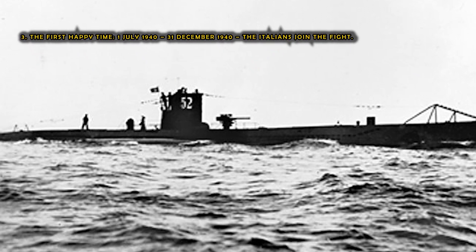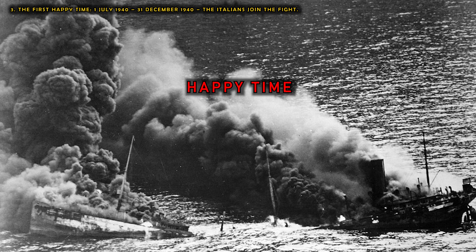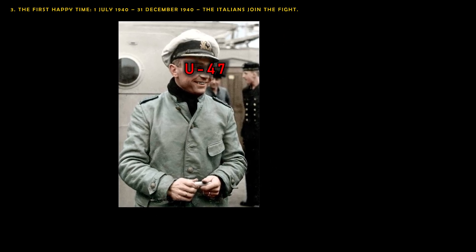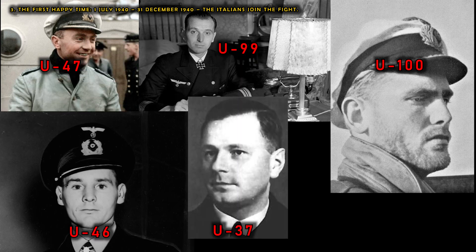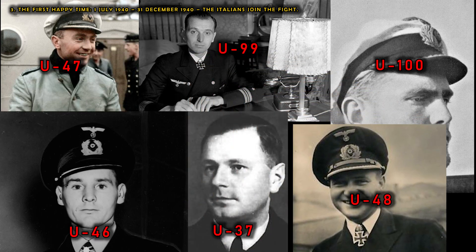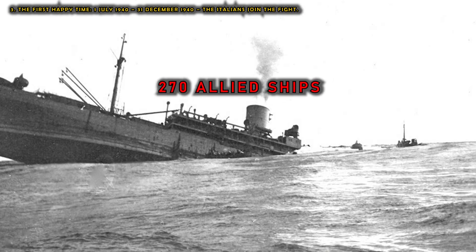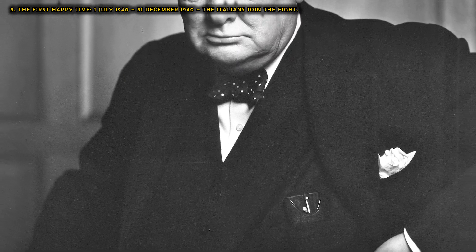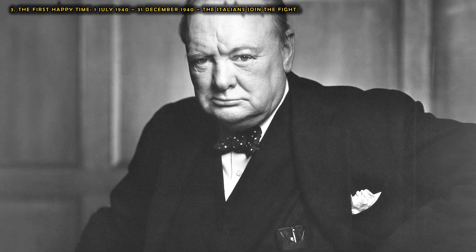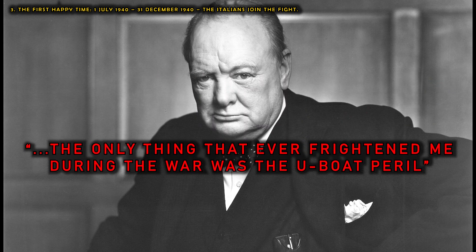U-boat operations, now launched from French bases, proved to be incredibly successful. This period was referred to as the Happy Time by U-boat crews. U-boat aces Günther Prien, Otto Kretschmer, Joachim Schepke, Engelbert Endrass, Victor Oehrn, and Heinrich Bleichrodt destroyed so many British ships in a few months that they earned the status of heroes back in Germany. Between June and October 1940, over 207 Allied ships were destroyed — something which even British Prime Minister Winston Churchill later admitted in his writings had caused him fear during the war, saying: 'The only thing that ever frightened me during the war was the U-boat peril.'